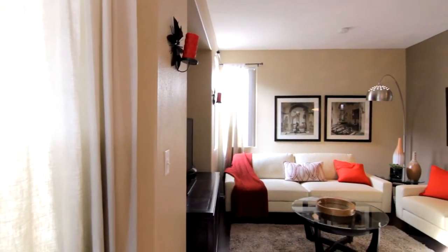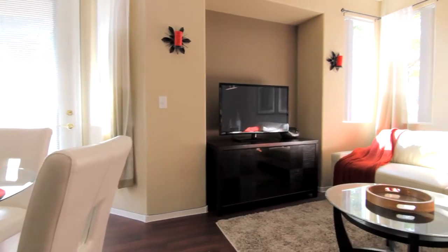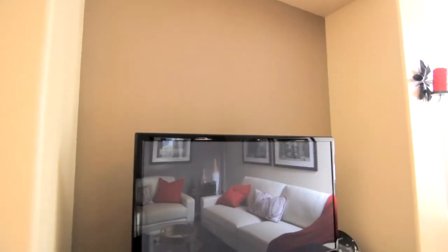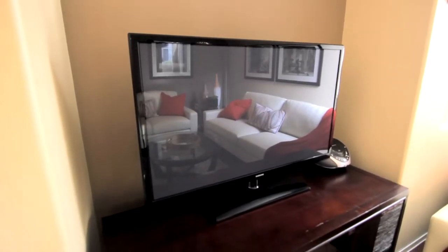Just steps away, this streamlined floor plan takes you into the living room where style meets comfort. A built-in television nook sets the stage for all those cozy movie nights ahead.